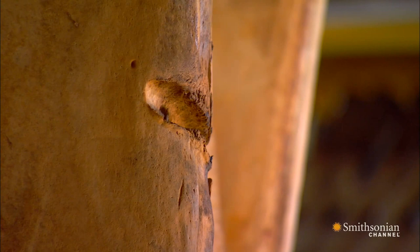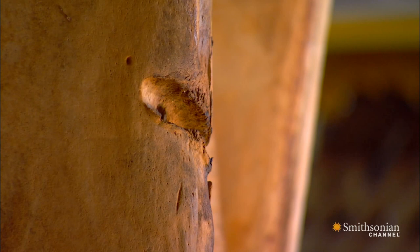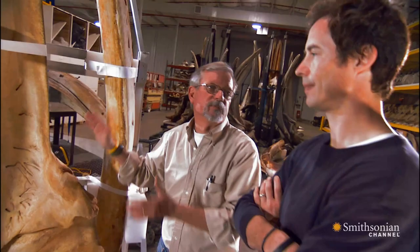A sad commentary on our misuse of the oceans. We use the marine environment as a dumping ground. And this marine environment — this is their habitat, their home. This is their living room. And we're throwing our trash in their living room.